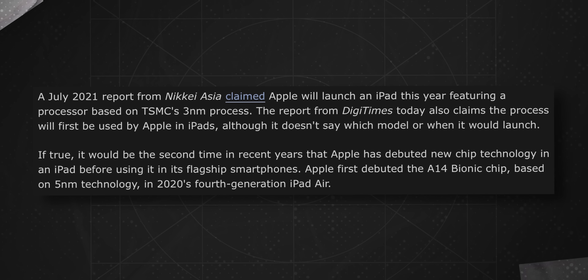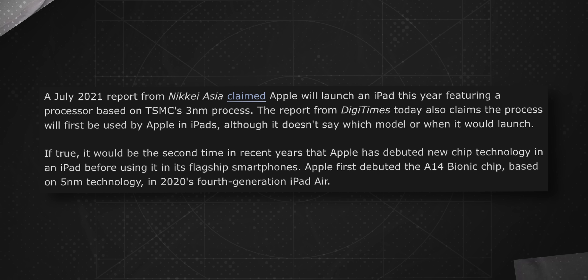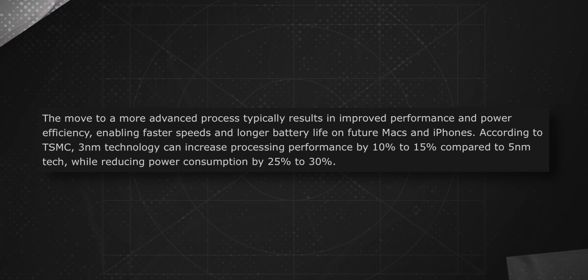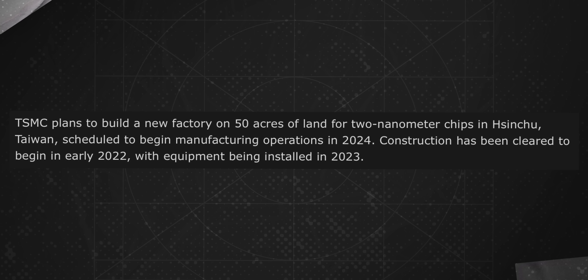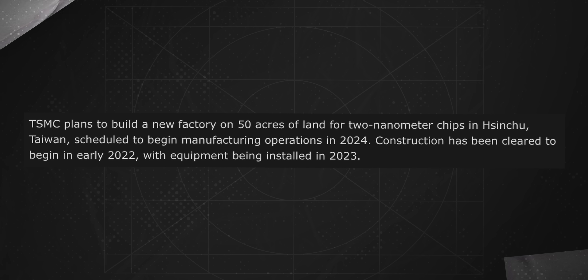TSMC will produce 30,000 to 50,000 chips per month using the 3nm process. Apple will probably release an iPad with a 3nm chip as early as this year, but iPhones will probably get a platform using the new technology in 2023 — so the A17 Bionic. TSMC expects that the new process technology can improve performance by 10-15% compared to 5nm, while reducing power consumption by 25-30%, meaning longer battery life and a lot more power. And already in 2024, there will be a new factory in test format for the production of 2nm processors, with mass production in 2025.